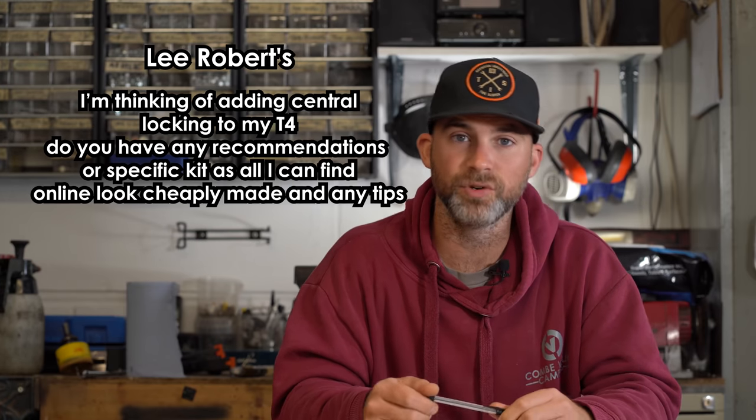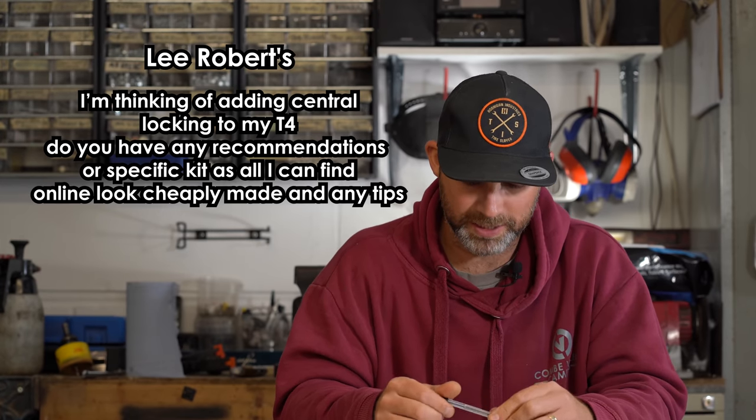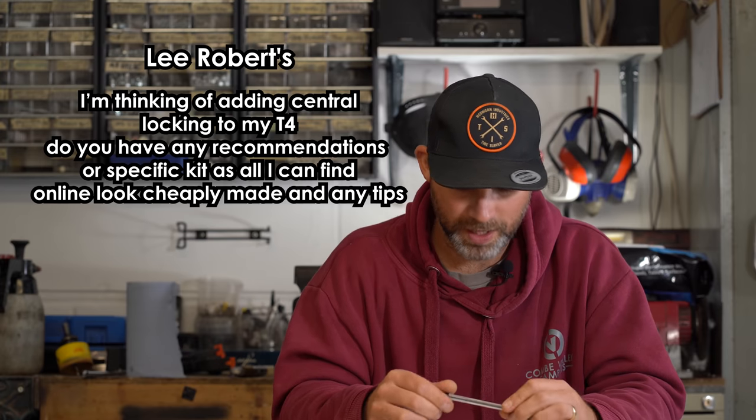Next question is from Lee Roberts. Hi Lee, I'm thinking of adding central locking to my T4. Do you have any recommendations for specific kit, as all I can find online looks cheaply made? The only kit I have used for a T4 central locking system and would be happy to refit again is the one offered by Travelling Light — we'll put a link to their website below. It's a comprehensive kit; you can choose to have just the cab doors centrally locked, or have all doors controlled by FOB central locking. Not the cheapest kit, but a very good one that comes with pretty good instructions. Travelling Light T4 central locking kit — they're the ones I'd recommend.